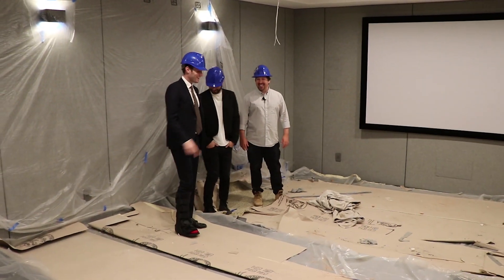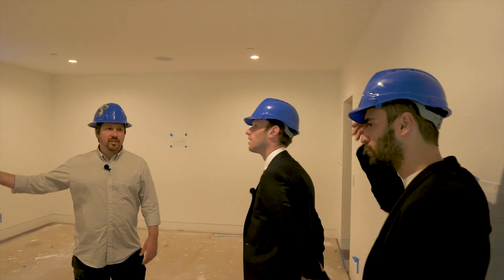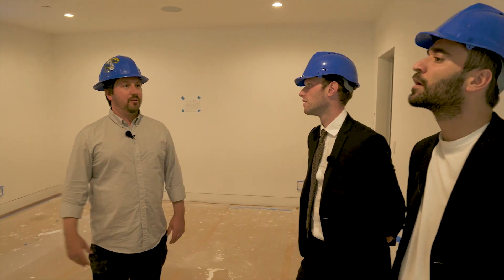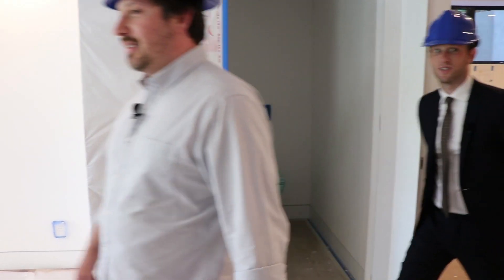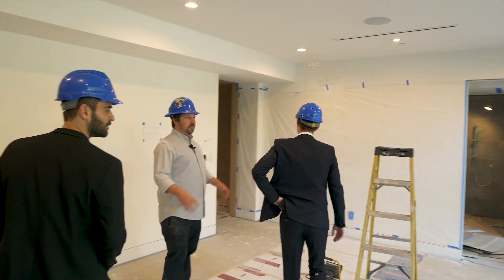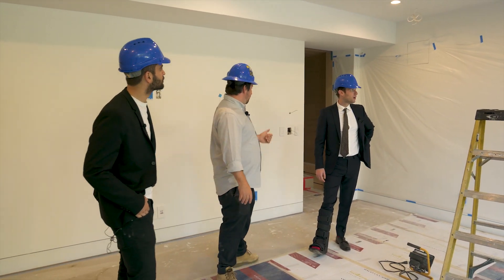We have another guest bedroom on this floor too with a separate entrance, so if you're having guests over they can come into this lower level. Walk-in closets and a bathroom. Let me show you the gym as well — this house has it all. So now here we're in the gym. We get a lot of light, a lot of fresh air, and some cool features.